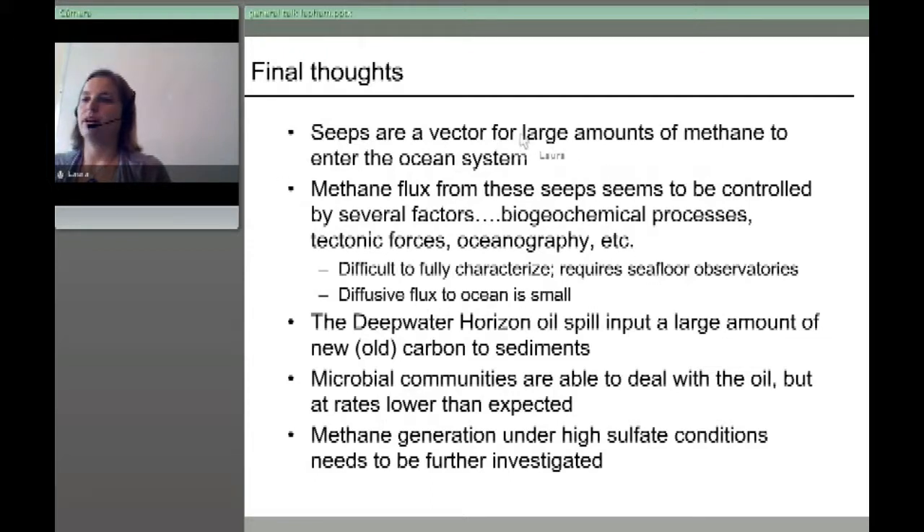In conclusion: seep systems are a vector for large amounts of methane to enter ocean systems, but the flux is controlled by microbial processing, tectonics, and oceanography — showing the need for seafloor observatories. The diffusive flux is quite small from these seeps. Deepwater Horizon was a large input of old petroleum carbon to the sediments, and we're still in the early stages of understanding how the microbes are dealing with that. The ECOGIG work shown is just one small part of a larger group doing additional work.